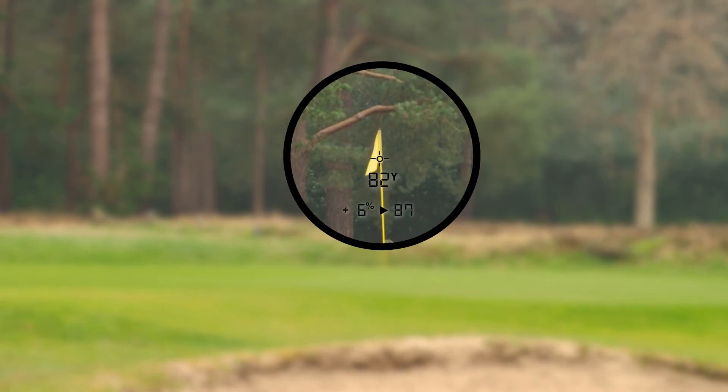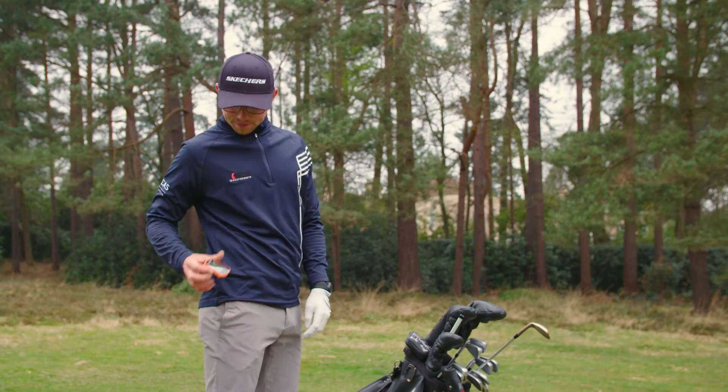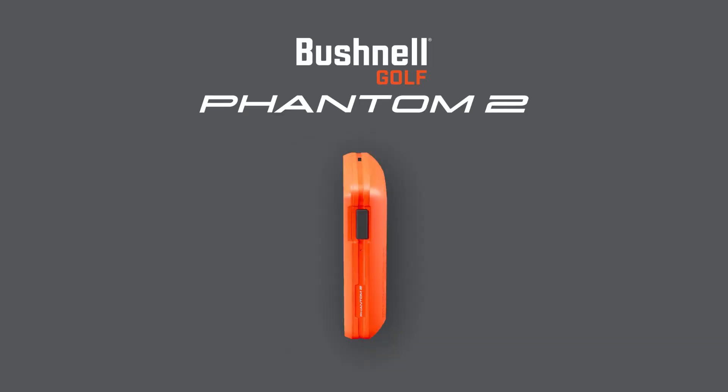As well as being market leaders, Bushnell have introduced two GPS devices: a handheld range finder and a GPS watch. First, let's look at Bushnell's handheld GPS range finder, the Phantom 2.